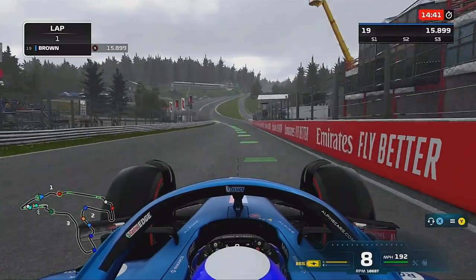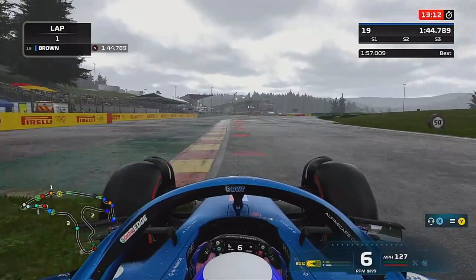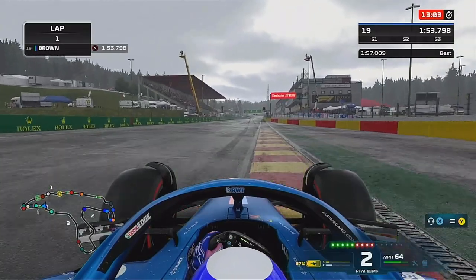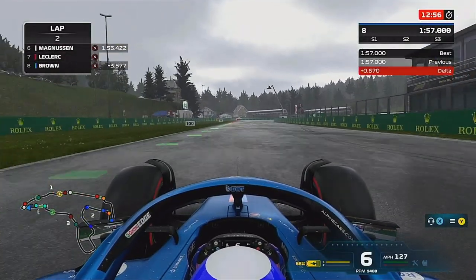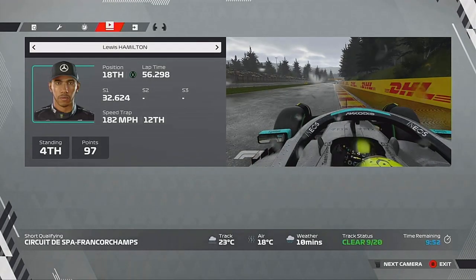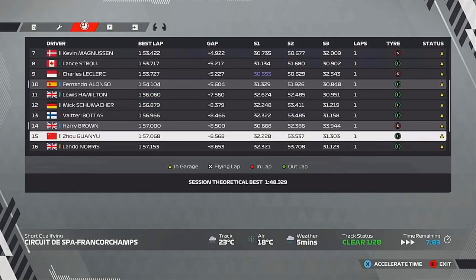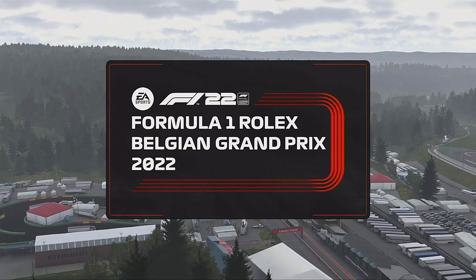We started the flying lap and it did start to rain about halfway around. Spa is such a big track, and as we came to the end of the lap the track was absolutely soaked. I really struggled just to keep the car in a straight line — from the start to the end of the lap it was two totally different racetracks. We stayed in the pits; I didn't think there was much point going back out because I didn't think the track was going to work, but those on the Inters actually managed to set quicker times than those on the softs at the start of the session.